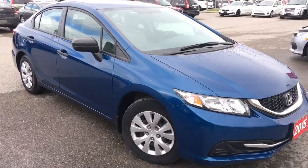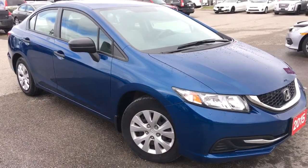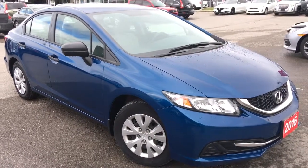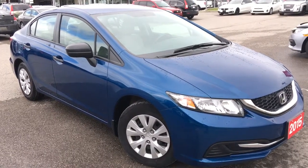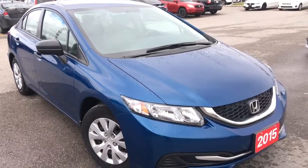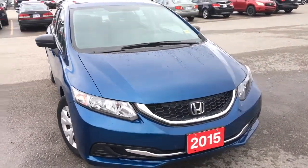Hello and welcome, I'm Courtney Burgess and I'm here at Whitby Oshawa Honda, where we've got city deals with a country feel. Today we're checking out this beautiful 2015 Honda Civic sedan in the DX trim level in this gorgeous Dyno Blue Pearl finish. This particular model comes to us with a clean Carproof.